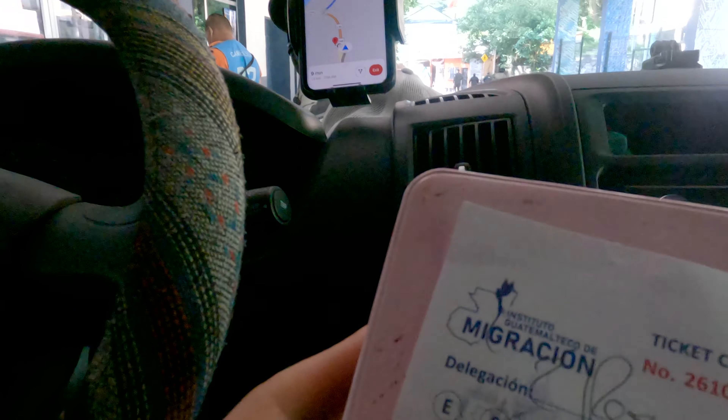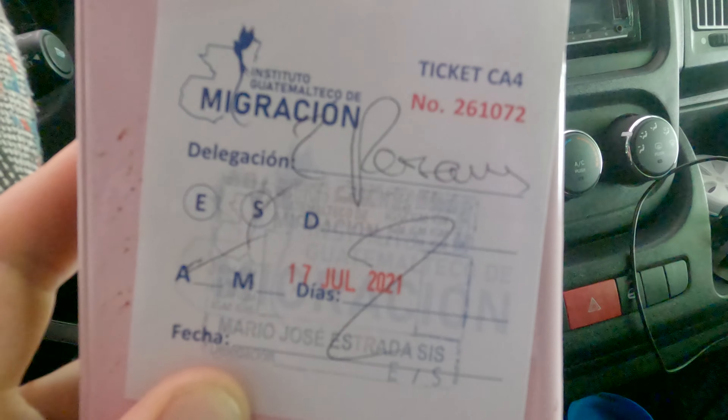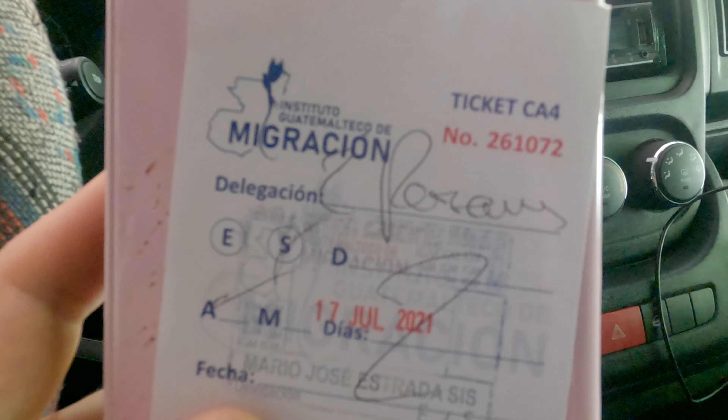Right now we're waiting for the importation office to open — they open at 8 PM, and that's when we can do the return of the Guatemalan TIP, get the copies, and head to the El Salvador border. The immigration office actually opens before the importation and export office, so we were able to stamp out of Guatemala. The ticket they give you is for the CA4 — Guatemala, Honduras, Nicaragua, and El Salvador. This is what you'll give the El Salvadorian officials once you cross the bridge here at Valle Nuevo. Make sure you get that ticket, because you're going to need it when you start to cross.